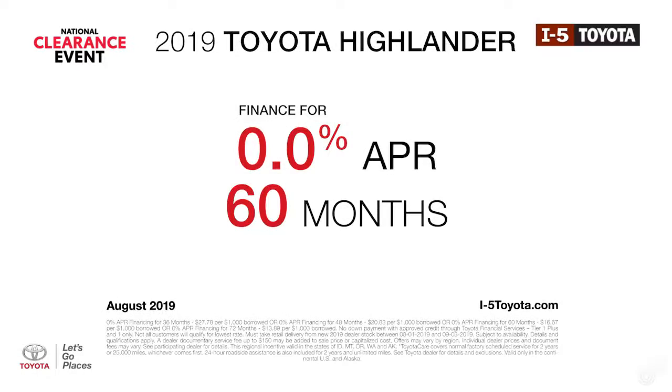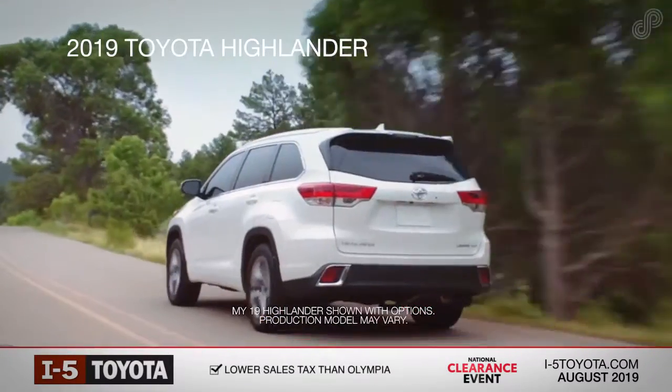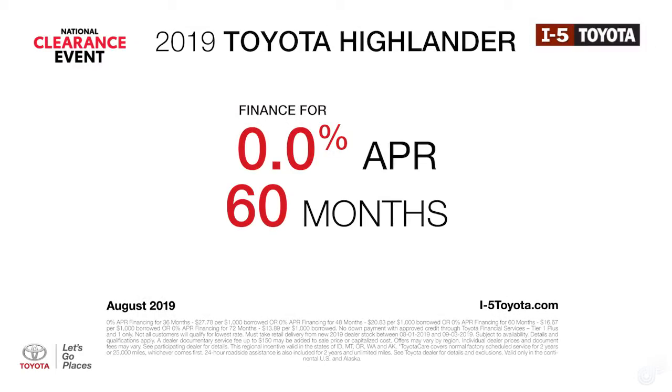I-5 Toyota. Take the family on a road trip in a new 2019 Toyota Highlander with five USB ports, seating for eight, and a 60-40 third row split seat to accommodate your needs. For a limited time, take advantage of this competitive finance offer.